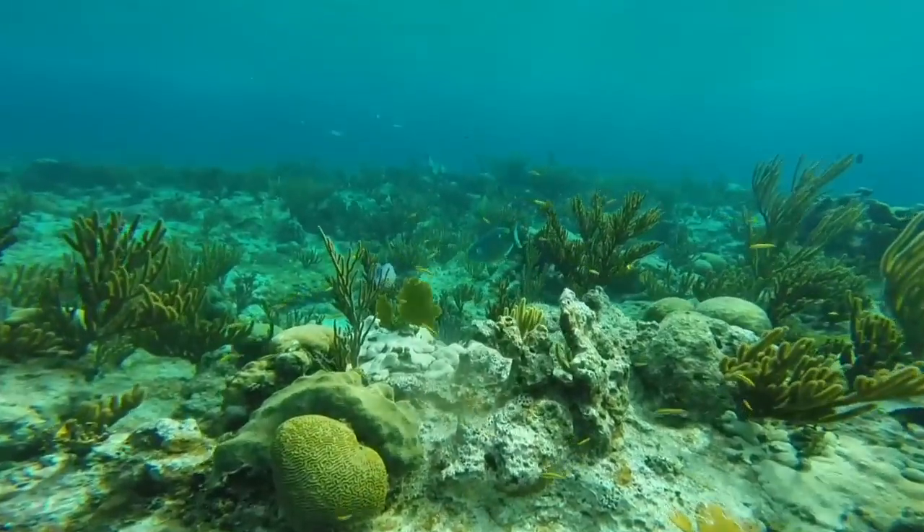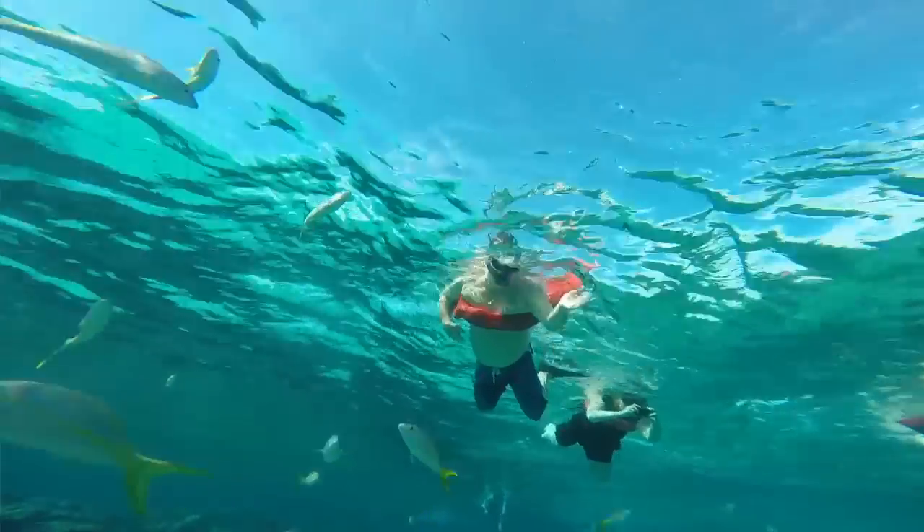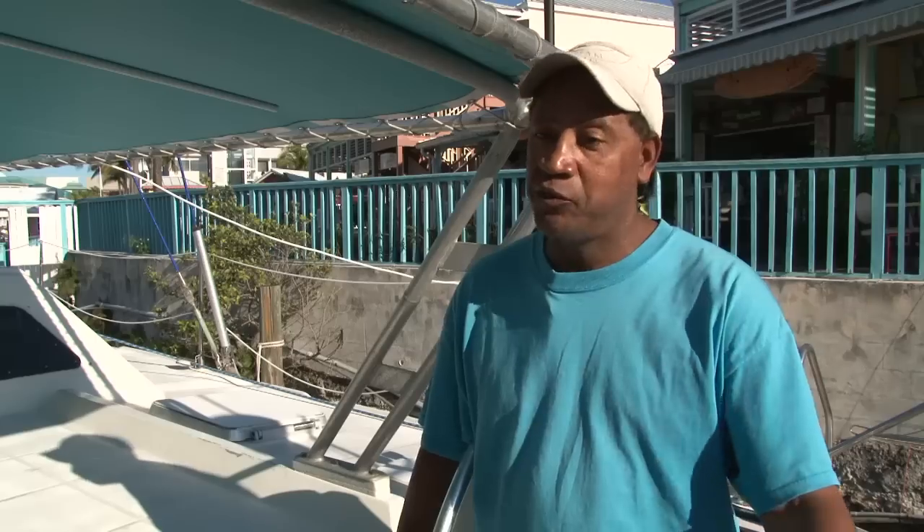Snorkeling in Grand Bahama is terrific because of the crystal clear water. The reef is a little crowded with boats, but there's lots of room — it's pretty, beautiful.